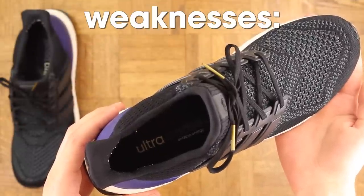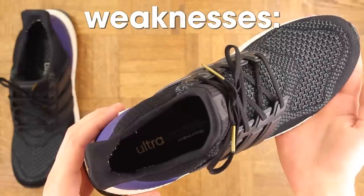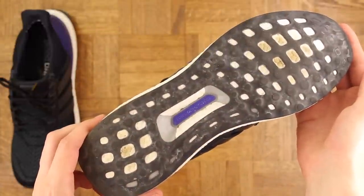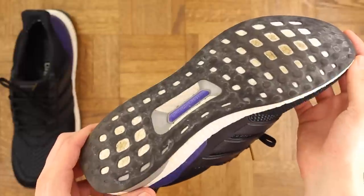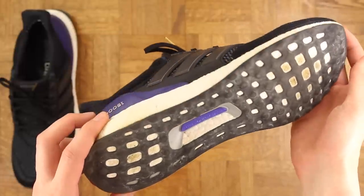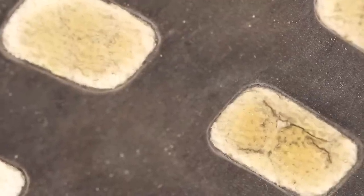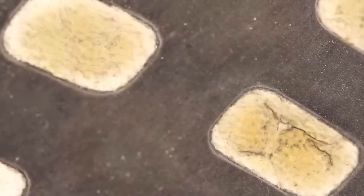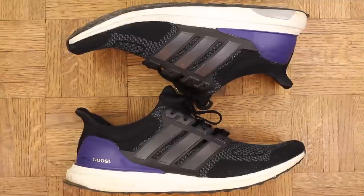As far as weaknesses go, there are not many. The most glaring weakness would be a durability issue. The Primeknit is extremely durable, but this Stretchweb rubber outsole is very thin and as you run it wears down. As you can see here, it's already worn down to the point where the Boost on the ball of the foot is hitting the ground — you can see how dirty it is there. That's where my foot strikes and that rubber has worn out, so that's something to keep in mind.